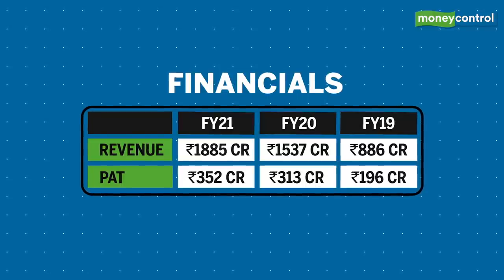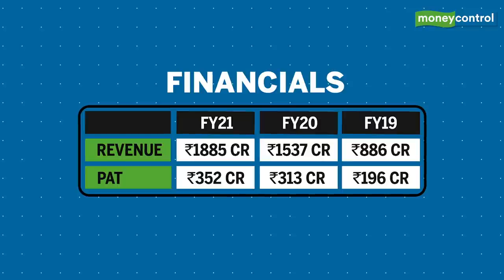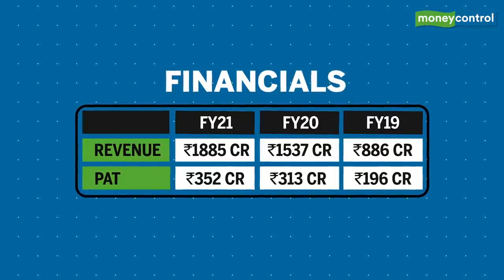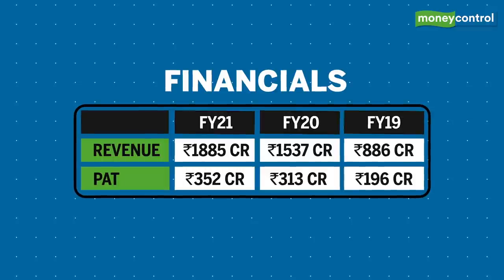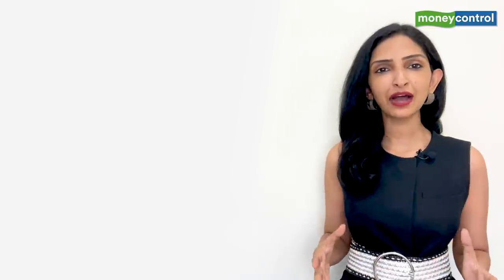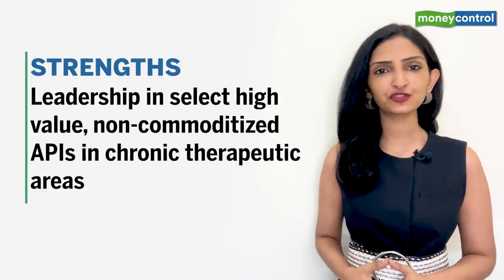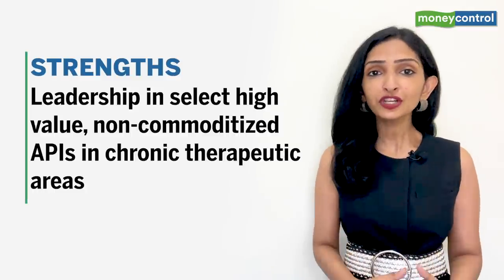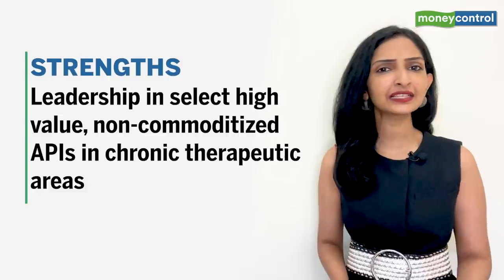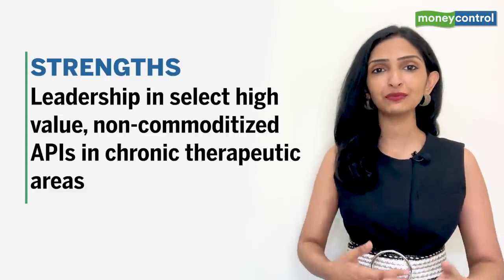Its products are sold in both regulated and emerging markets. For FY21, FY20, and FY19, revenue from regulated markets stood at 65.6%, 71.3%, and 68.9% of total revenue from operations respectively. What sets apart Glenmark Life Sciences from its peers? It is a leading developer and manufacturer of select high-value, non-commoditized APIs in chronic therapeutic areas including CVS, CNS, pain management, and diabetes, and it continues to branch into other APIs.